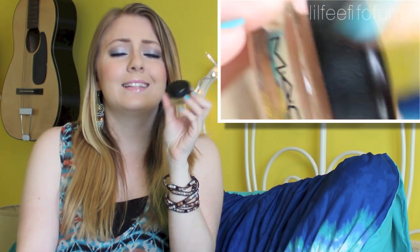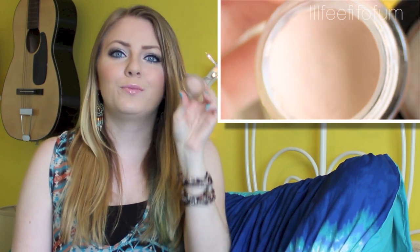Another eye product is this MAC Paint Pot in Painterly. It's kind of a boring product to show, but I do wear it almost every single day to prime my eyes. It gets rid of any discoloration, veins, or redness on your eyelids — it just makes a really nice, blank, clean canvas to work on before you apply eyeshadow. It's very smooth and creamy. I've actually had this one for over a year and it doesn't dry out. I just really love this MAC Painterly Paint Pot.